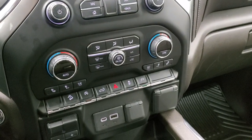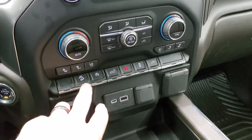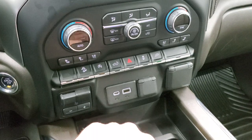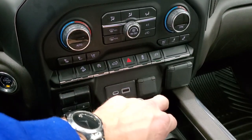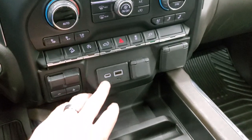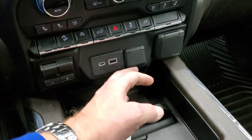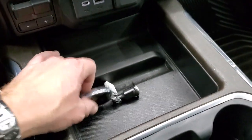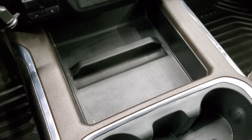Down here you get your dual climate controls, your heated and cooled seat buttons, downhill assist control, start-stop capabilities, and a button to put your tailgate down from inside. Hazard lights, stability control, and the control for the plug-in in the bed of the truck. There's also a factory brake controller, USB-C, USB, 12-volt power point, and a 120-volt 150-watt plug-in.